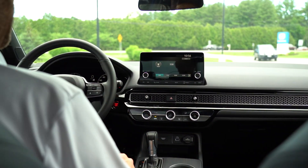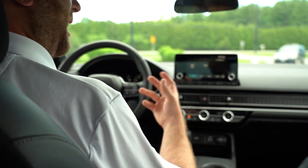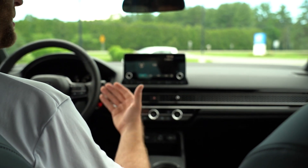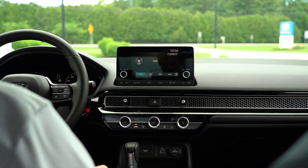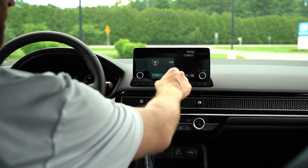One of the most thrilling aspects to the technology in this vehicle is the fact that with the Apple CarPlay and Android Auto capabilities, you don't even have to plug your device into the vehicle anymore to use it. You simply connect, allow the settings to go through, and click the button.